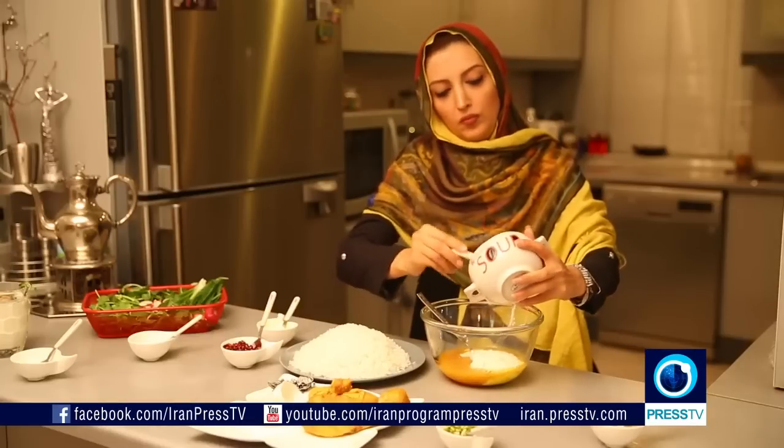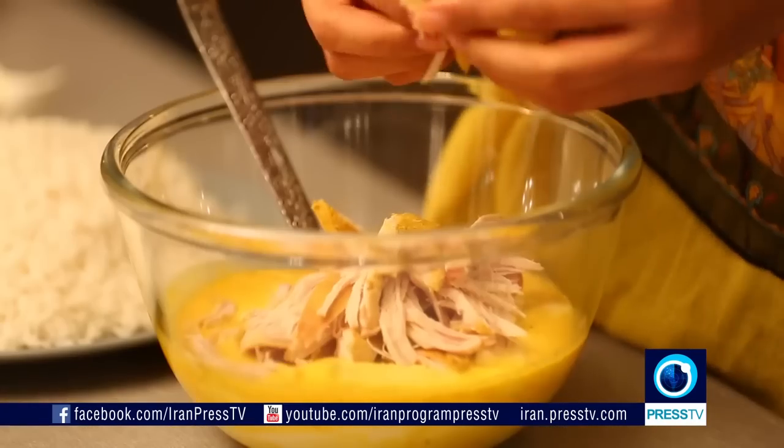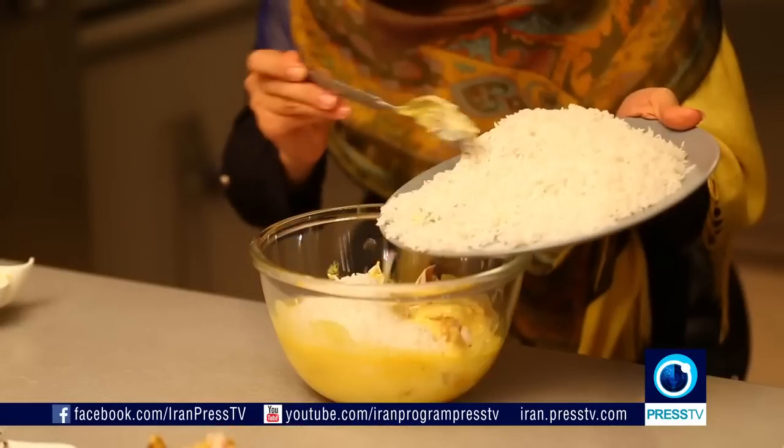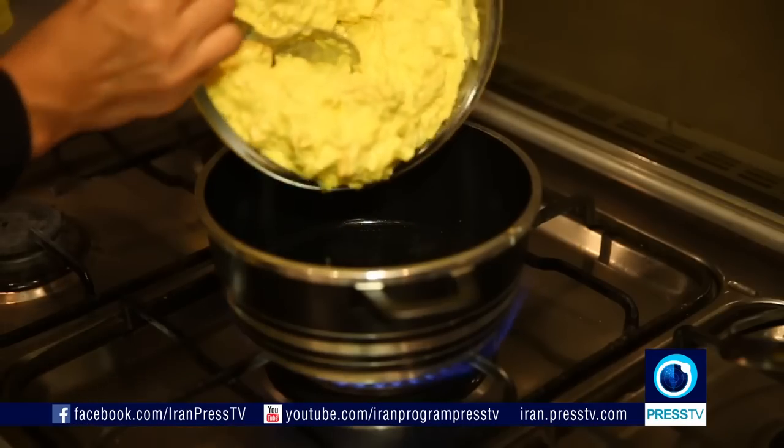Tahchin is actually a rice cake made of rice, yogurt, saffron, eggs and pieces of chicken. It can be cooked over the stove or in the oven, and when done, it is turned over onto a platter, forming what seems like a cake with a golden crispy crust.